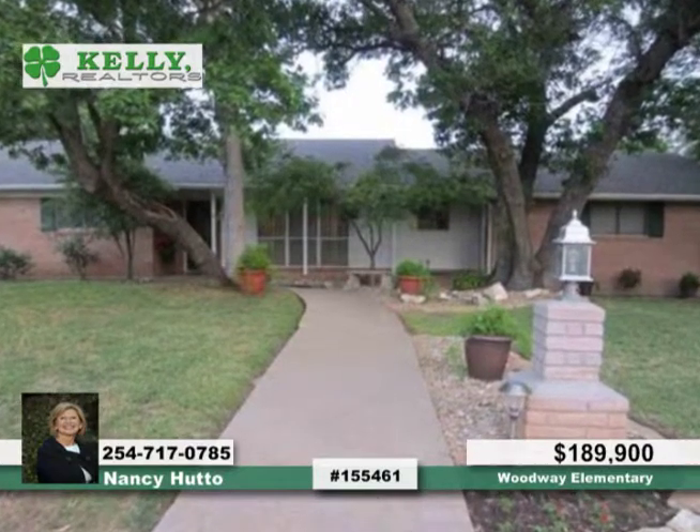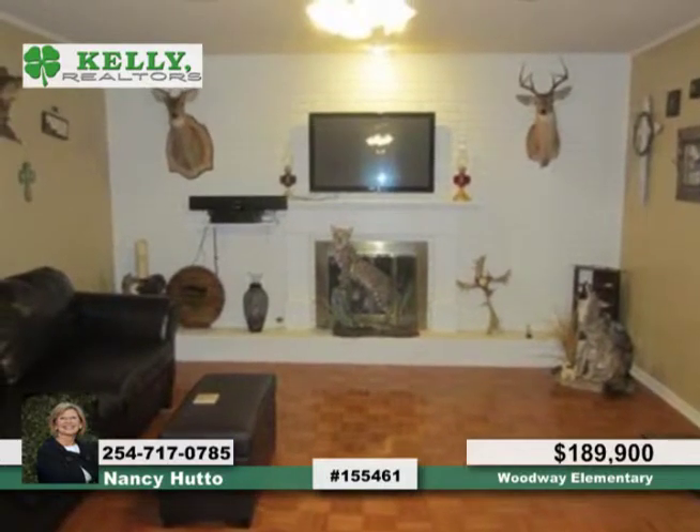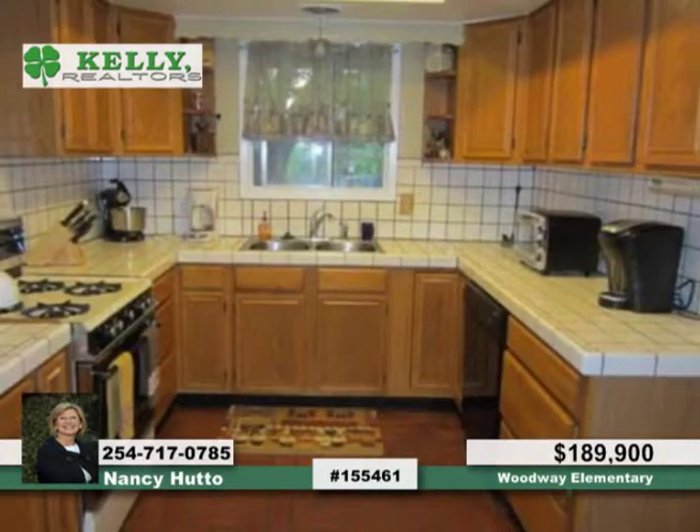There are many updates throughout this beautiful traditional three-bedroom, two-bath brick home. Some of these include appliances, updated bedrooms, plumbing, AC, and more.